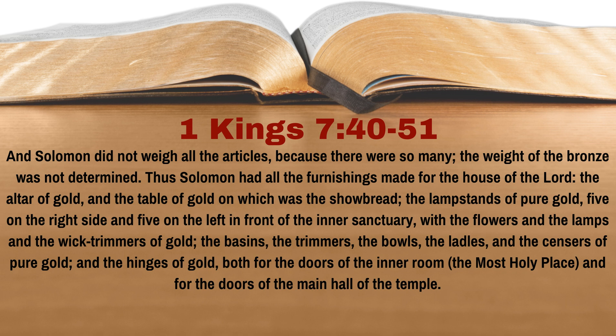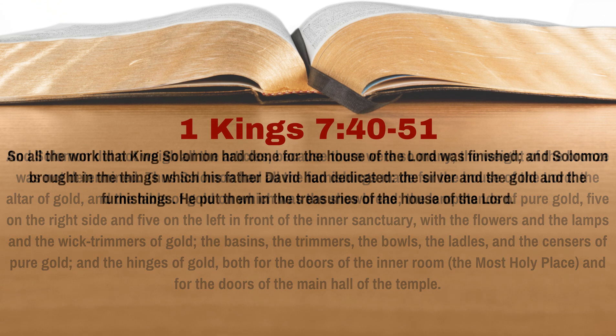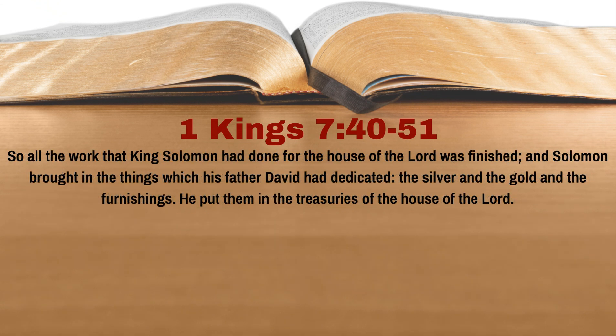five on the right side and five on the left in front of the inner sanctuary, with the flowers and the lamps and the wick trimmers of gold, the basins, the trimmers, the bowls, the ladles, and the censers of pure gold, and the hinges of gold both for the doors of the inner room — the most holy place — and for the doors of the main hall of the temple. So all the work that King Solomon had done for the house of the Lord was finished. And Solomon brought in the things which his father David had dedicated — the silver and the gold and the furnishings — and he put them in the treasuries of the house of the Lord.